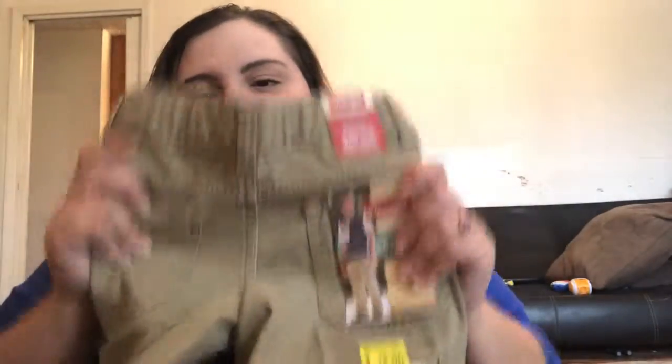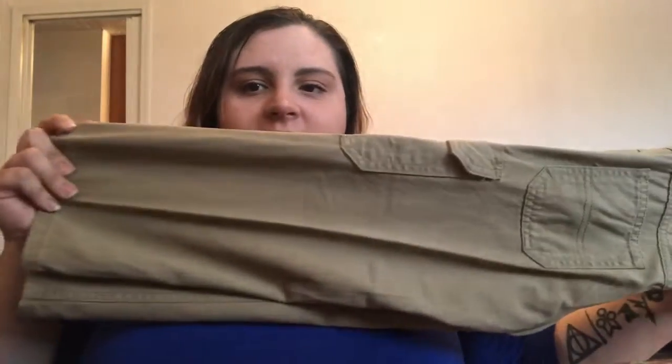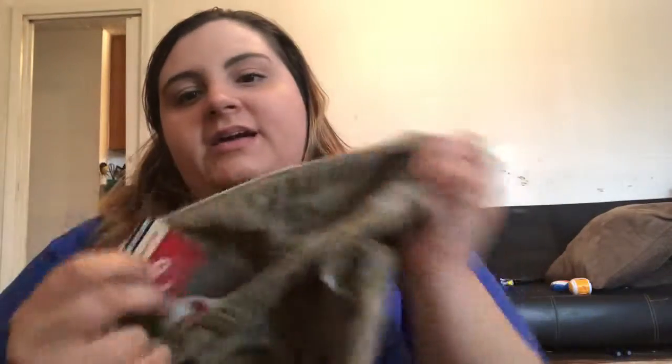Also got Lark some stretchy athletic shorts — $2.88 — in blue, gray, and black. The last thing I got was some Wrangler cargo pants for him. They're a size four but they're pretty long, so I think he can wear them for the rest of the year, and they have an adjustable waistband so hopefully Lark can wear them when he starts school — on clearance for five dollars.